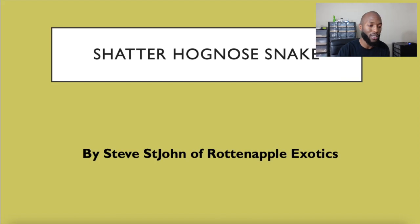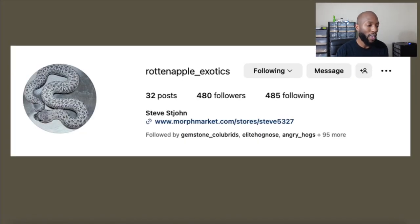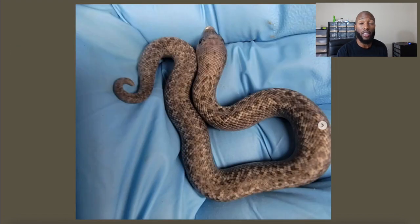I want to say it was Trinity from Upper Echelon Exotics who gave me the idea to do an update video on this snake, so shout out to her. This is Steve's Instagram page, Rotten Apple Exotics, and I think he actually has some babies available from the shatter clutch that was produced this year — basically the same parents. So if you're interested in one of those babies, hit him up.